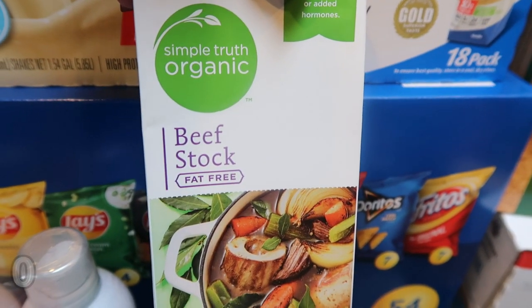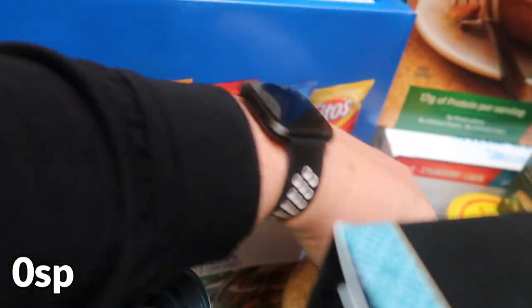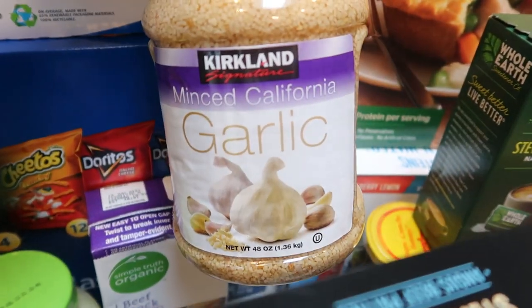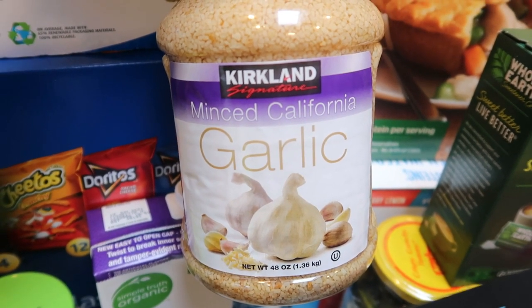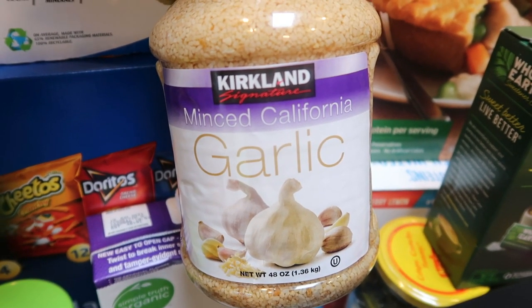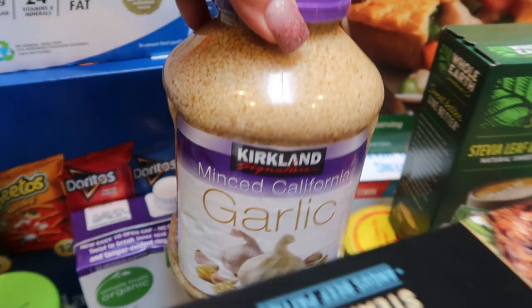I also grabbed the Simple Truth Organic Beef Stock — I need beef broth for a recipe. And at Costco I picked up the big container of minced garlic for $4.79. You can't beat it. We are a garlic-loving family so we go through this pretty quickly.